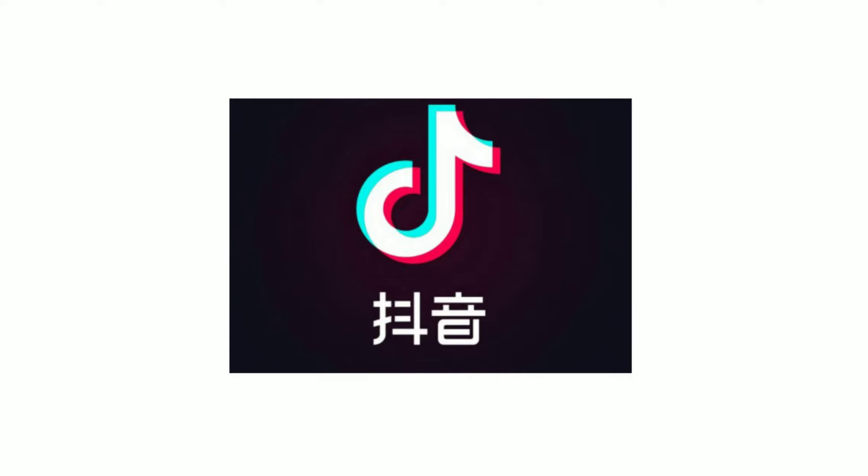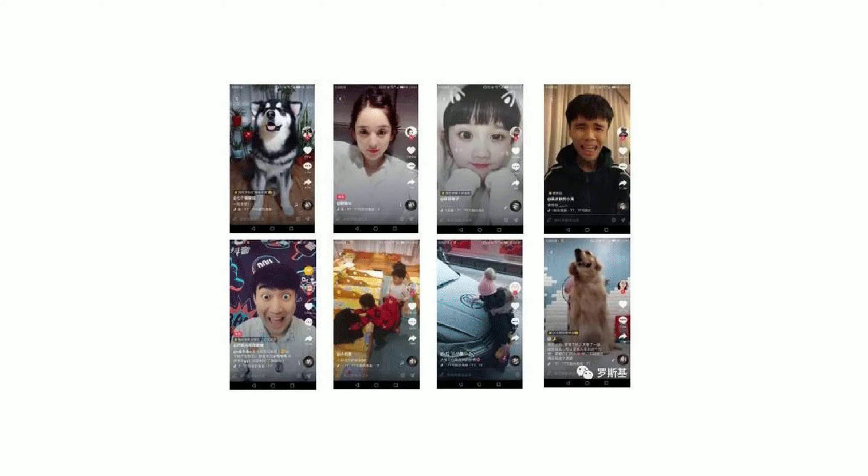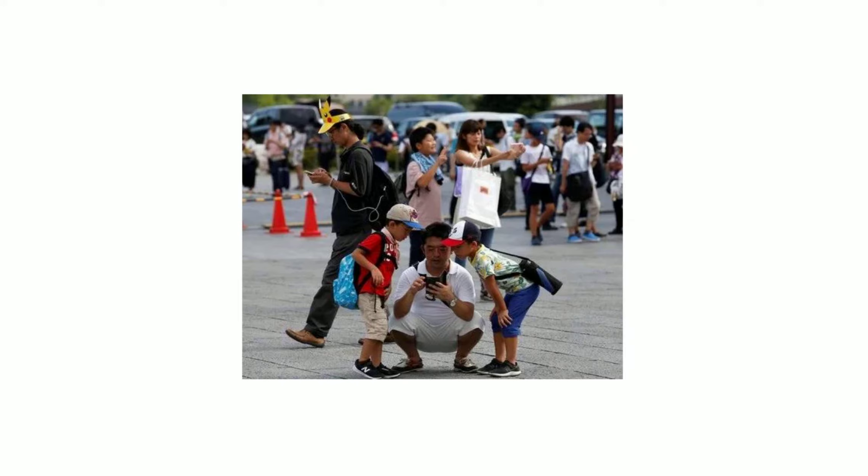In my e-course, I use Chinese TikTok videos as my source for interesting content, because they're short and interesting, and you can hear and see how Chinese people use these characters in their daily life. A lot of Chinese get addicted to TikTok,